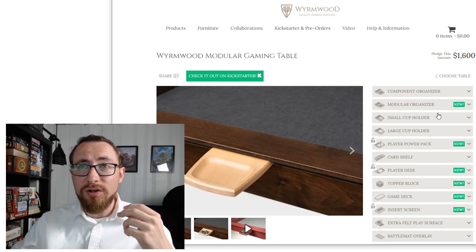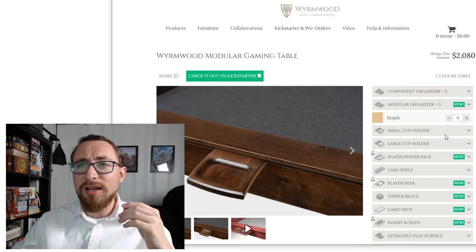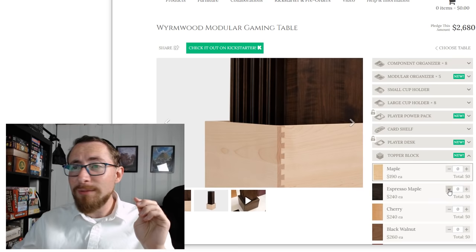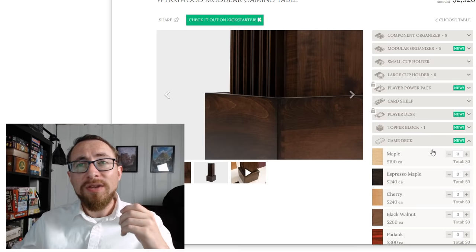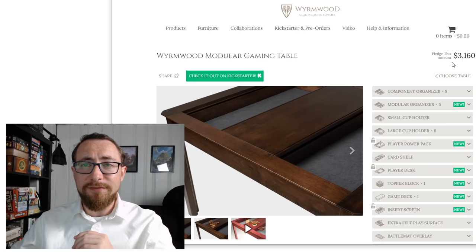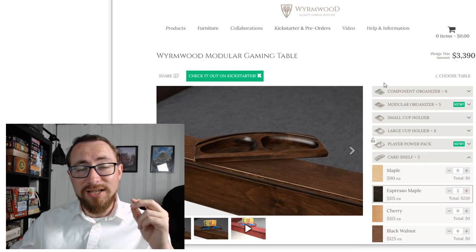Accessories is where you're going to end up spending twice as much if you're not careful. I'm going to grab a few component organizers, some modular organizers that slap on the side, and some cup holders — let's go to eight cup holders. I'm going to grab the topper block, which is excellent for storing the leaves of your table. The game deck is a great add-on too. And that puts me at $3,600 for the table with accessories. You can see how the price can easily double — add card shelves and you can spend a lot more.